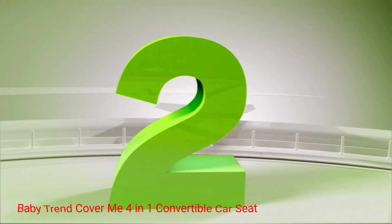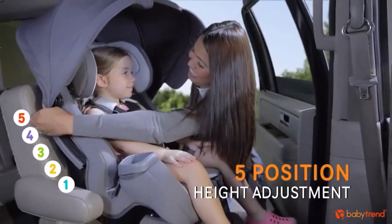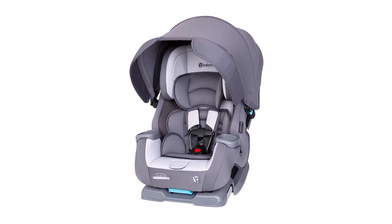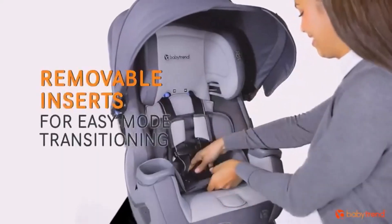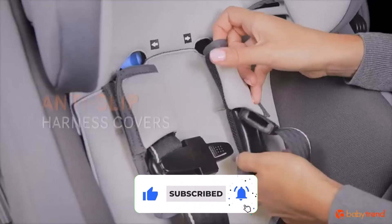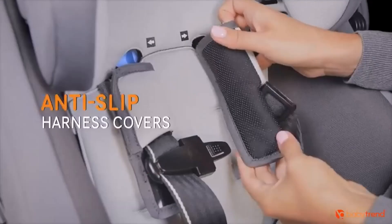Number 2: Baby Trend Cover Me 4-in-1 Convertible Car Seat. The Baby Trend Cover Me 4-in-1 Convertible Car Seat gets high marks for being a thoughtfully designed, well-made convertible car seat that's designed to keep your child safe and comfortable. Unlike many others, this model features an integrated canopy that's perfect for providing UV and wind protection, making it a great option for Jeeps and convertibles on sunny days. It also has flip-out side visors to provide next-level shade and wind protection on each side of the seat. This car seat will also grow with your child for as long as they are required to be in a car seat.